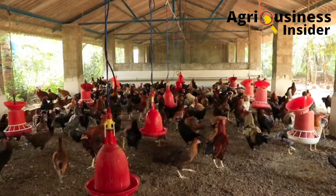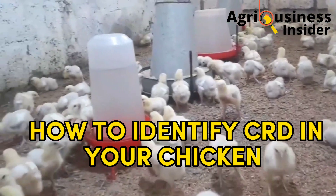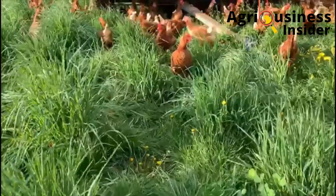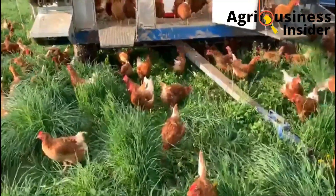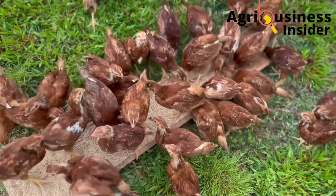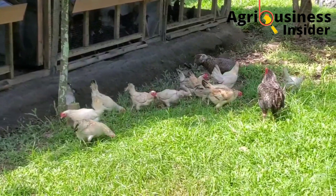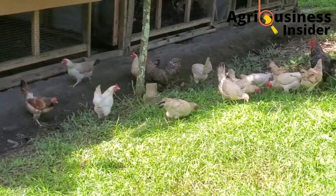The first thing we're going to discuss is how to know if your chickens have Chronic Respiratory Disease. One thing you should know is that the signs and symptoms of Chronic Respiratory Disease may be similar to those from other diseases. That being said, here are the most common symptoms of Chronic Respiratory Disease in chickens.